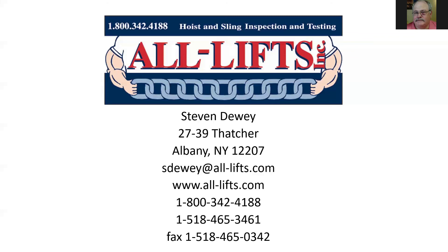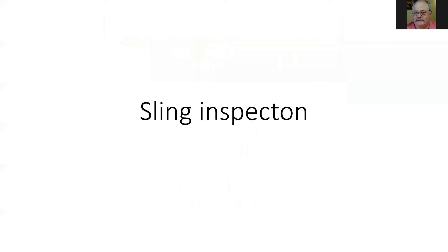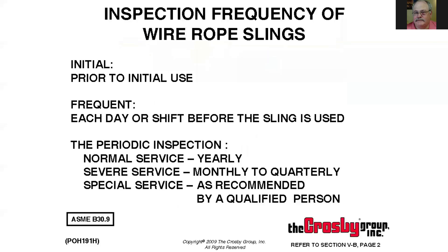Today's session is sling inspections, covering slings and hardware. There are three different types of inspections. The first is your initial inspection, which is prior to your initial use — when you first purchase the product. Does it meet the requirements you wanted when you ordered it? Is it correct — the right length, the right size, the right hardware? This should be inspected by somebody who's knowledgeable.